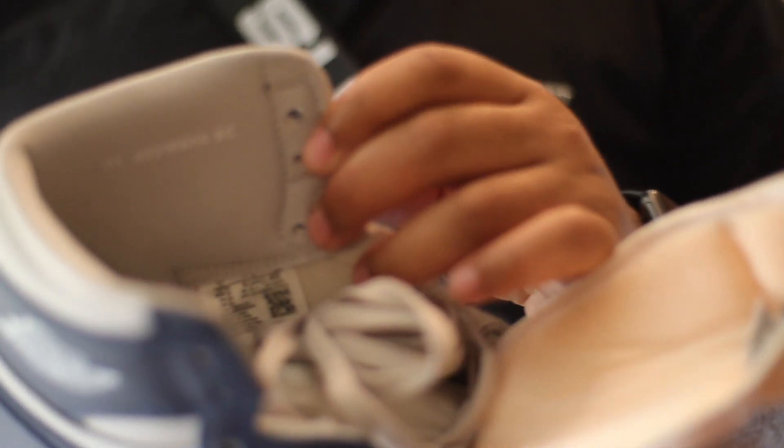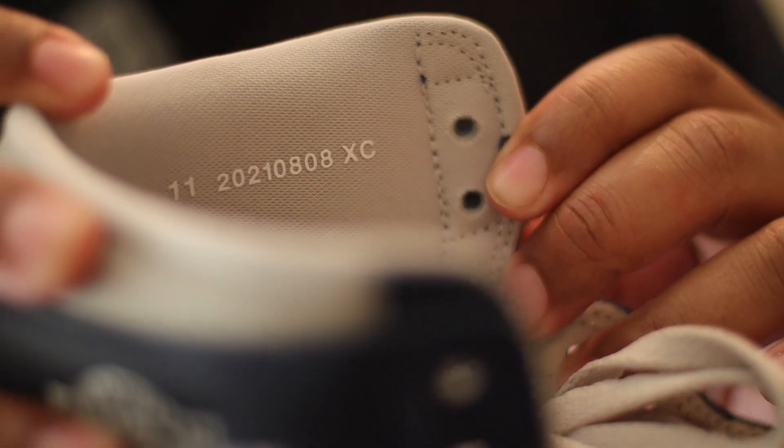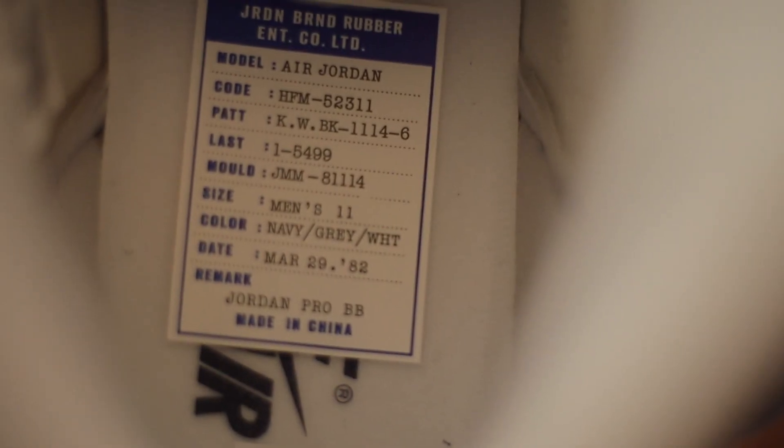I do like the nostalgia of the shoe — I like how they got the size on the side and the production date. I was informed that's how they used to make the shoes back in the day, and I like that, that's kind of cool. I must admit this is my first time having the Air Jordan 1 85 in hand — I've never owned a pair, never really touched it, never really cared for it. But I do like how they got this sticker with all the information on there, that's dope.